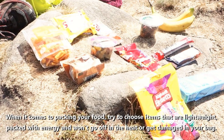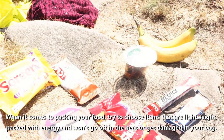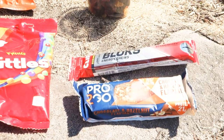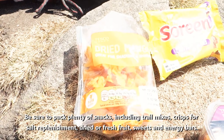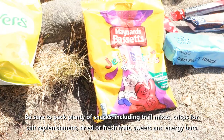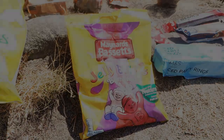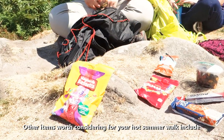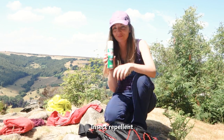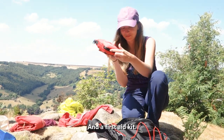When it comes to packing your food, try to choose items that are lightweight, packed with energy and won't go off in the heat or get damaged in your bag. Be sure to pack plenty of snacks including trail mixes, crisps for salt replenishment, dried or fresh fruit, sweets and energy bars. Other items worth considering for your hot summer walk include bite relief cream, insect repellent, rehydration solution and a first aid kit.